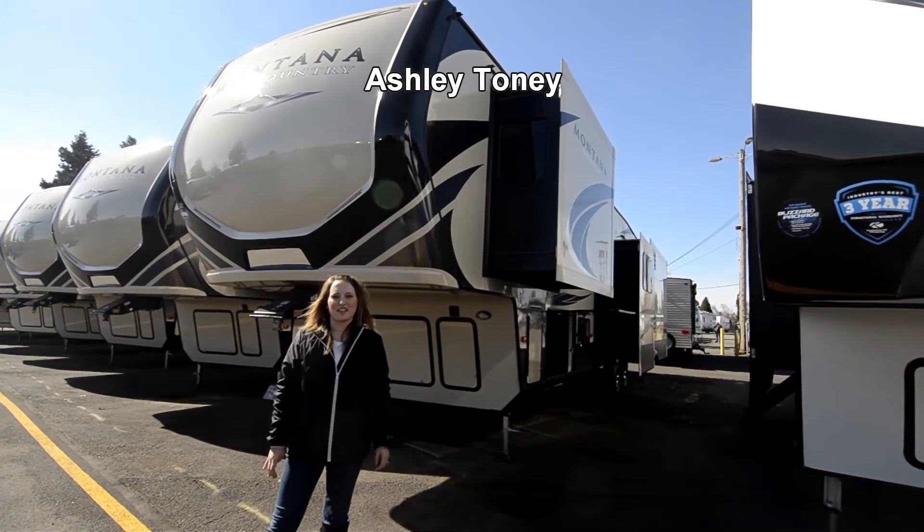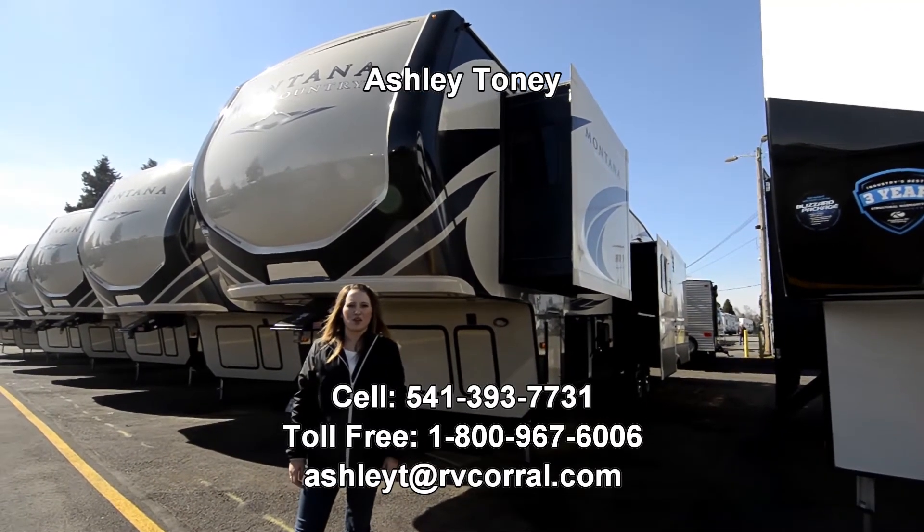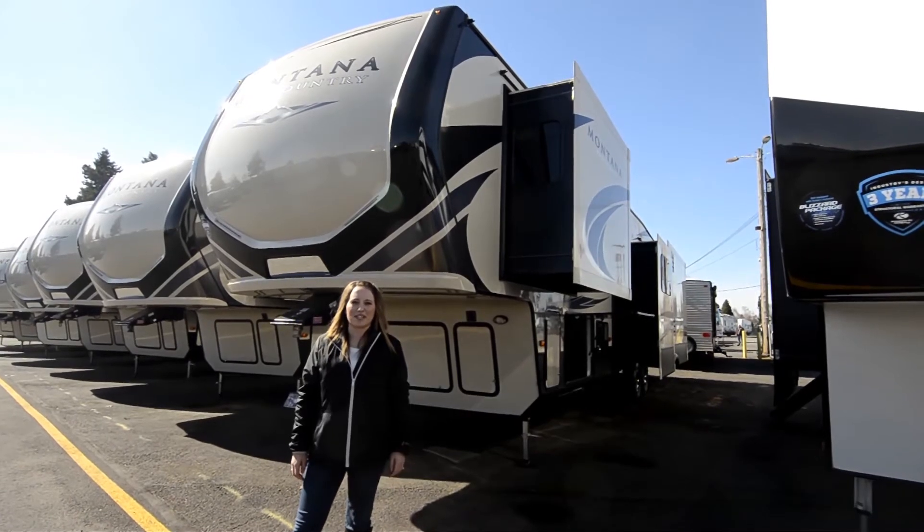Hi, Ashley here at RV Corral in Eugene, Oregon on Highway 99. If you have any questions after the show, please feel free to come see me or call me at 541-393-7731.